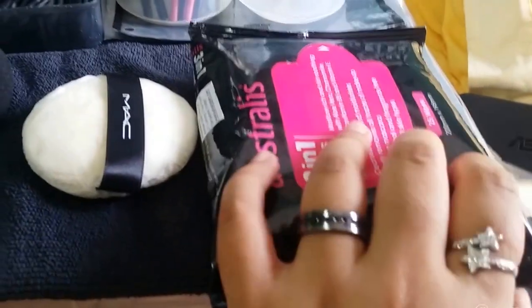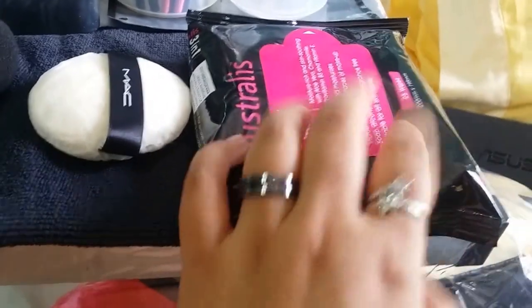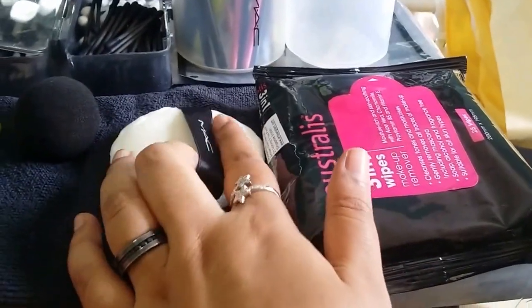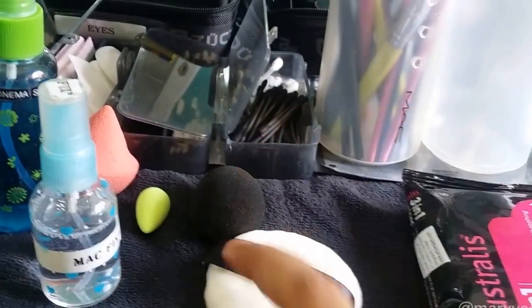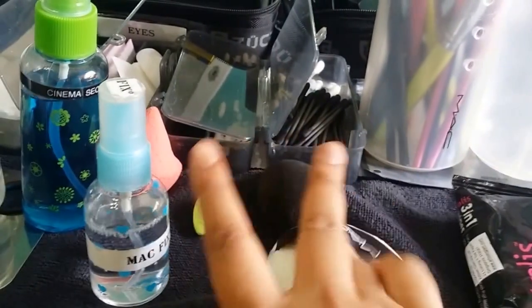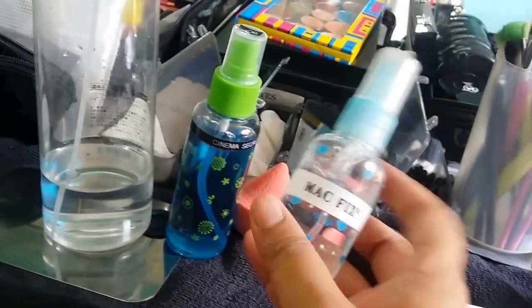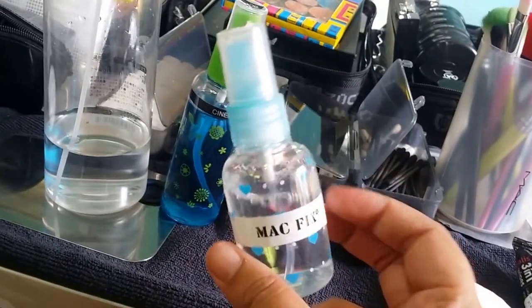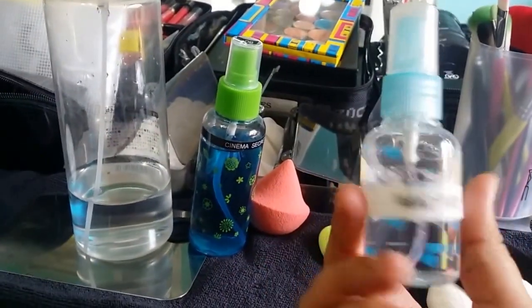In here I have Australis makeup wipes — seriously amazing for the price, only $2 at Watson's. I have the MAC powder puff, which I like to use after foundation — I put it on my hand to kind of protect the skin while doing their makeup. And I have MAC Fix Plus, which I love to use to help set and diffuse the powders properly into the skin.